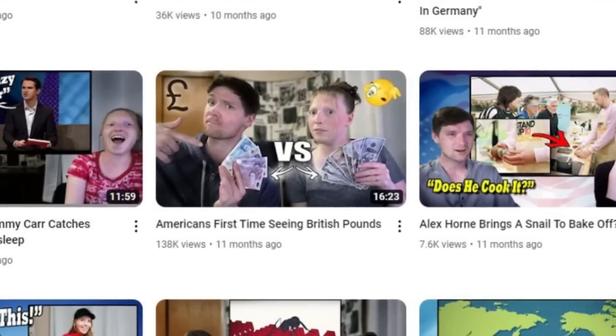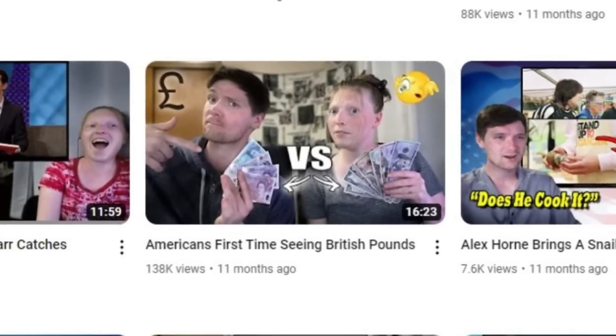Hey everyone, welcome back to the channel. Today we're going to be doing a video similar to what we did about a year ago — almost to the day, well, maybe a month off. Today we're going to be checking out Scottish pounds. I was going to compare them to British pounds, but we apparently used most of those while we were on our trip.